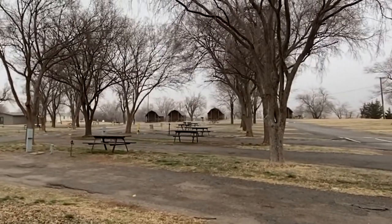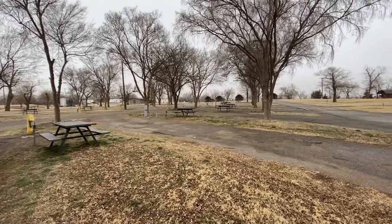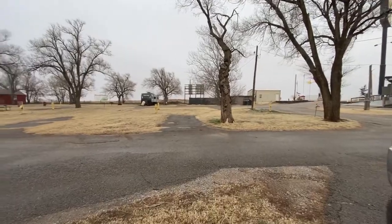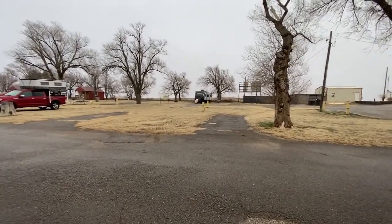Then you have the cabins back there, but it is full hookups. Pull-throughs and back-ins will be over that way, and they also have some cabins over that way as well, as you can see.